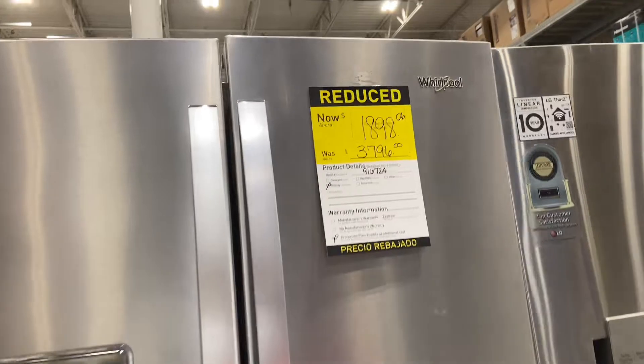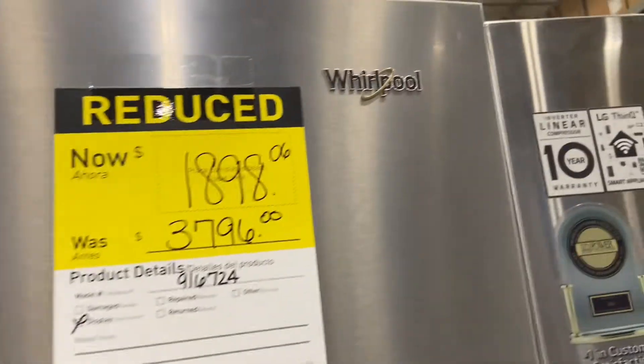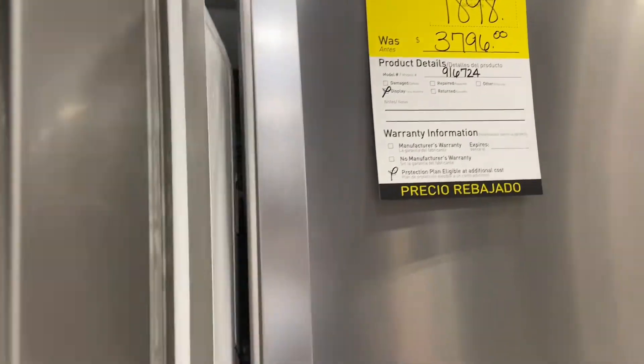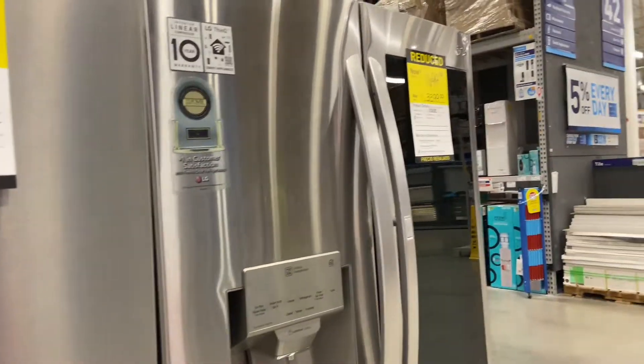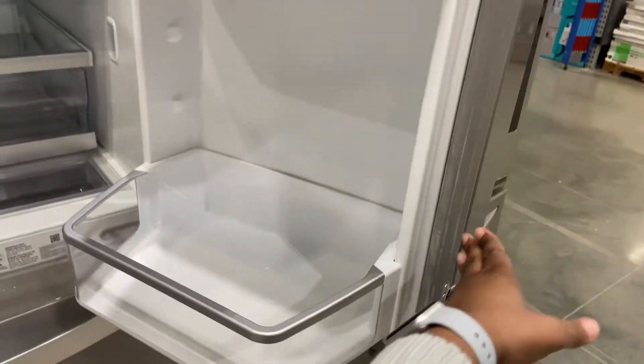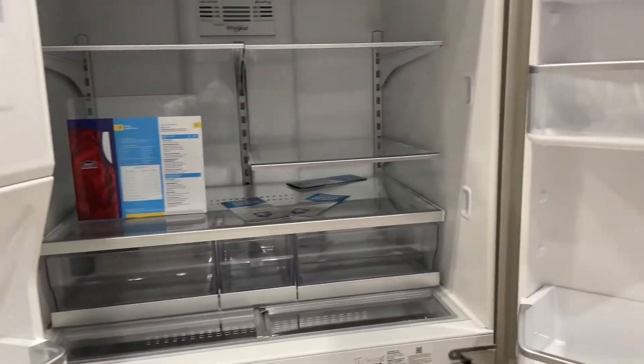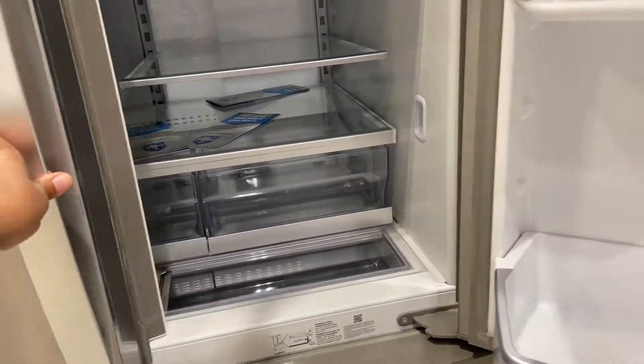They have a lot of reduced refrigerators. This one is $18.98, down from $37.96 — it's a Whirlpool. They have several that are more than half off. This one is nice and has two side-by-side doors.